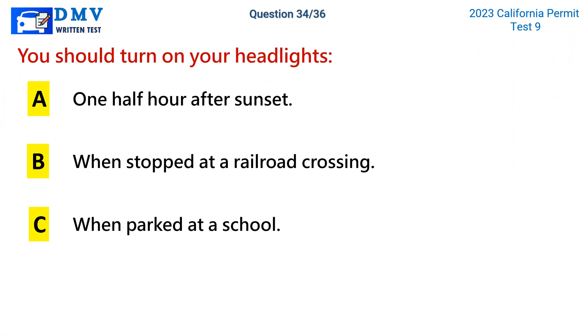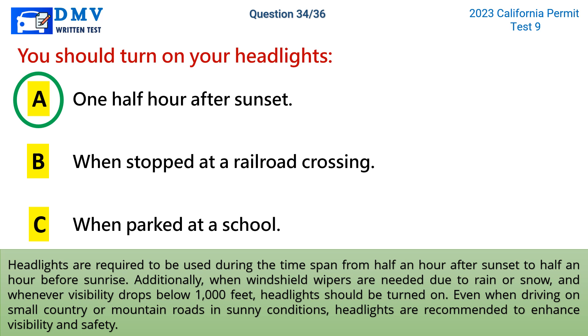Question 34. You should turn on your headlights one half hour after sunset. Headlights are required to be used during the time span from half an hour after sunset to half an hour before sunrise. Additionally, when windshield wipers are needed due to rain or snow, and whenever visibility drops below 1,000 feet, headlights should be turned on. Even when driving on small country or mountain roads in sunny conditions, headlights are recommended to enhance visibility and safety.